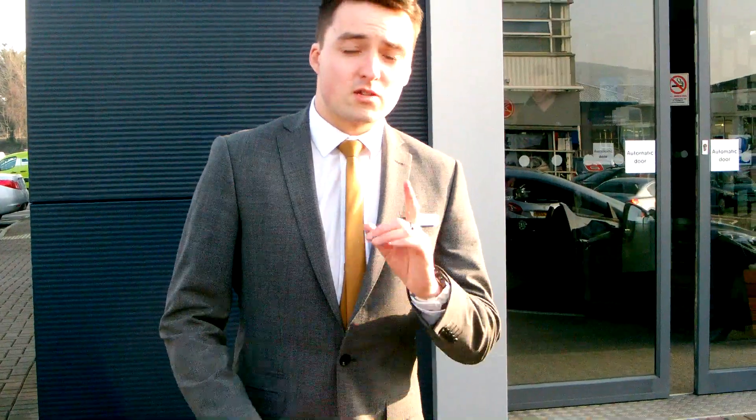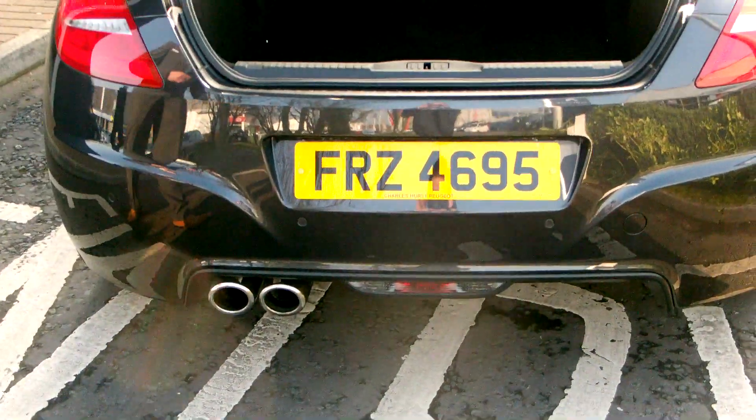This car is priced at £26,460 but has been seriously reduced to £21,995. It's a 2013 car with only delivery mileage and is a one-off. So get down today and don't miss your chance to be the new owner of this beautiful RCZ.